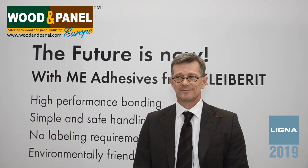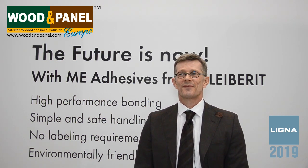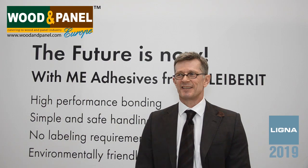Thank you very much, Mr. Holger, for your time and all the best for Ligna. Thank you very much also from my side.